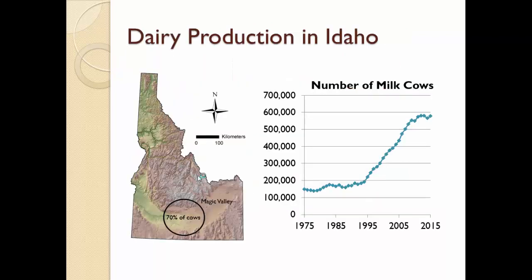Some of you may not know that the land of potatoes is the third largest dairy state in the nation. The cow herd size right now is 580,000, and that has grown fourfold since 1980, and about 70% of the cows are currently located in the Magic Valley area, which is in South Central Idaho.